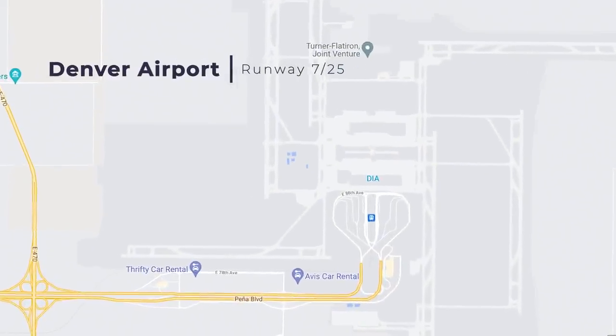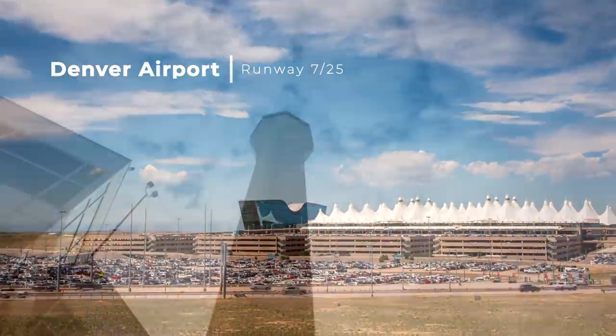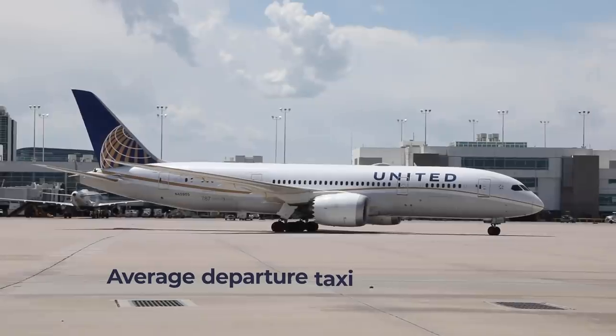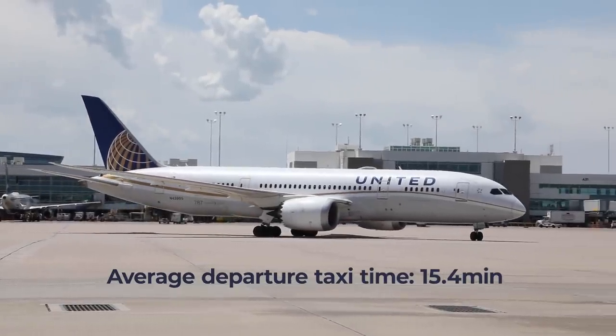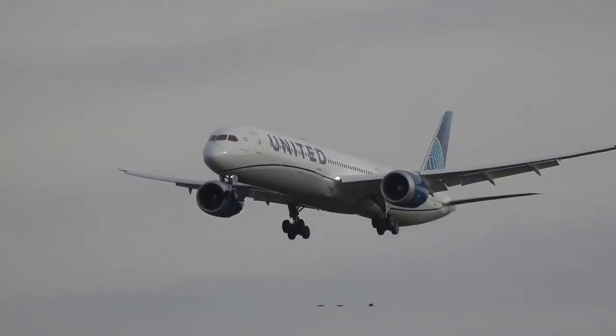Likewise, Runway 7-25 is more than three kilometers away from Denver's terminal. Despite these two runways being far from the terminal, Denver International Airport had an average taxiing time of 15.4 minutes for departing operations and 8.2 minutes for incoming flights.